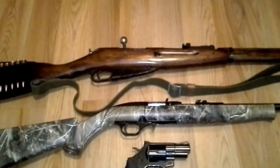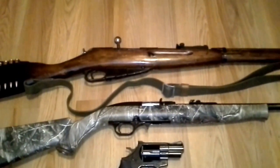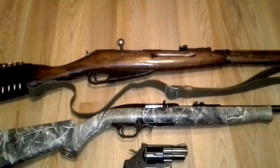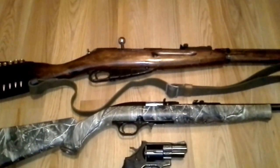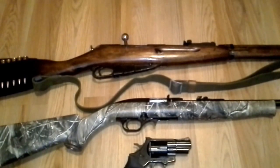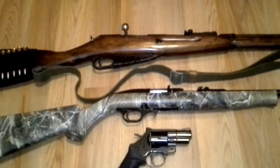It's got the 7.62x54R rimmed cartridge. You can get a spam can for $80 to $90 — 440 rounds. You can be very well armed with this rifle. If you're looking for prepping or home defense, it's probably not your best gun for home defense, but it's a good all-around rifle. You can use it for hunting, great for target shooting. It's a good option.